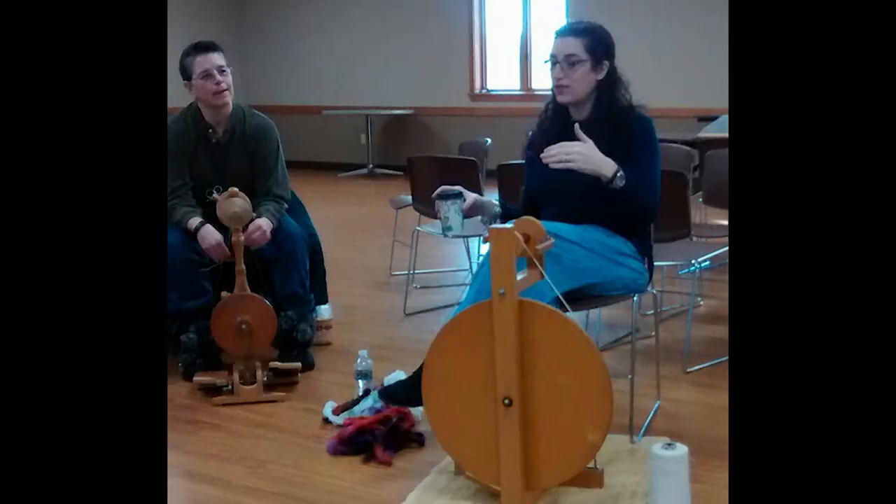How does one even begin spinning? Well, I took a spinning class locally and then went to the Weavers Guild. We also have a spinning group that meets once a month at one of the public libraries. If you're a new spinner, you can go there and there are so many people that will help you perfect your skill. It's a great way to exchange ideas and find out about materials that are both locally available from shepherds around here and where you can buy it online.